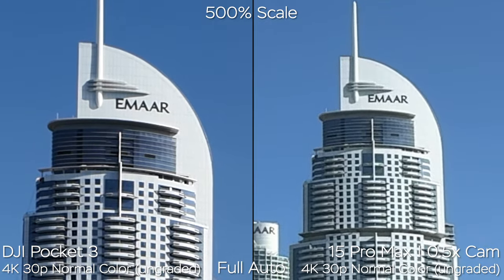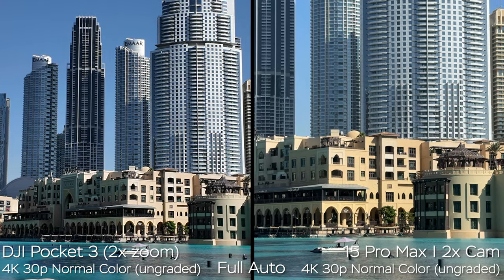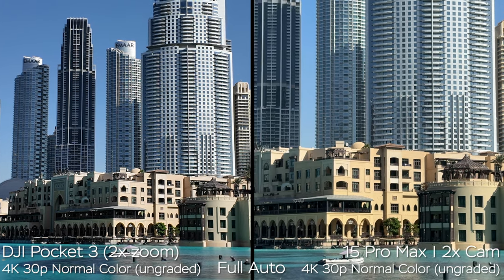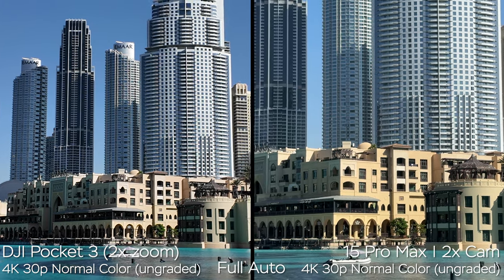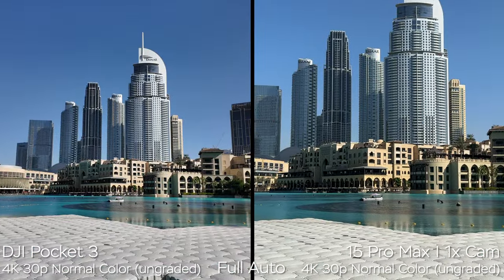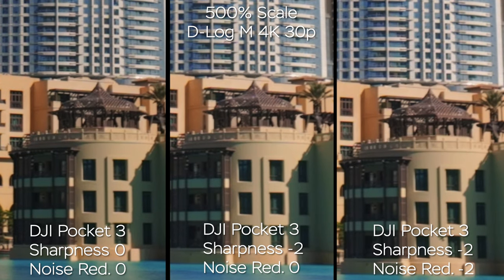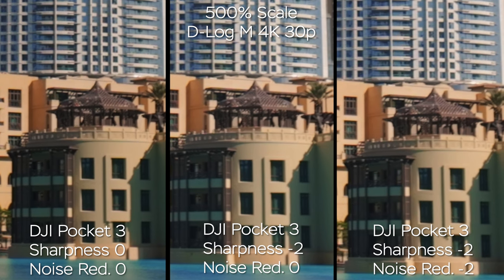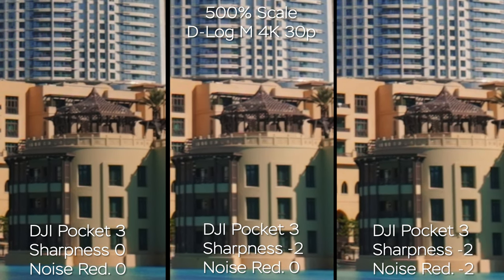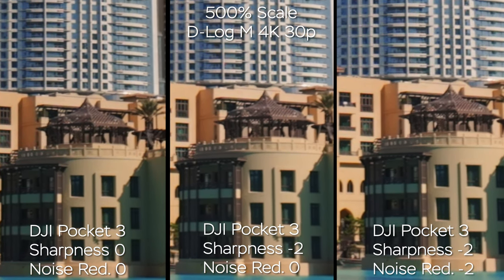When it comes to 2x zoom — around 40mm full frame equivalent on the DJI Pocket 3, which is its maximum reach — the image quality degrades dramatically because it's a tiny 9.4 megapixel sensor. On the iPhone, 2x looks much sharper because it's a 48 megapixel sensor, giving a lot more room when zooming in. One more good news: DJI Pocket 3 allows you to dial in the sharpness value and noise reduction value. The best setting I found is sharpness at minus 2 and noise reduction at 0.